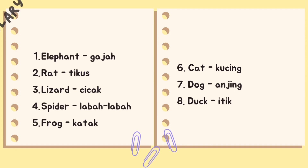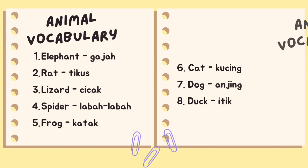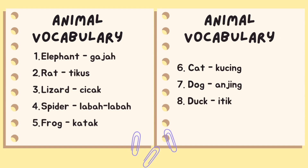And here today I provide you the animal vocabulary. You can pause the video if you want to copy. Do you get it?